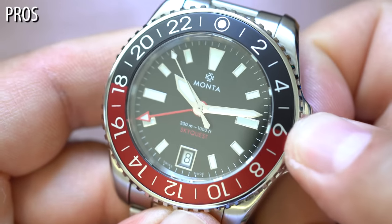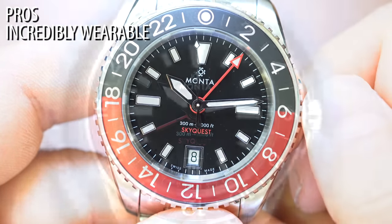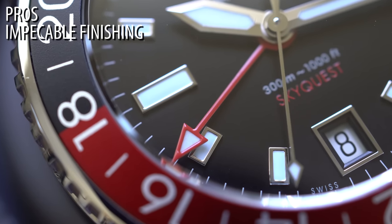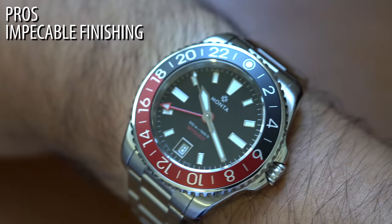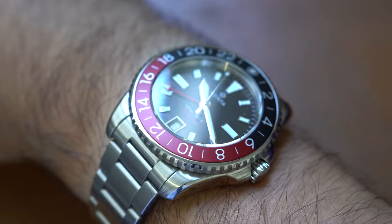Next pro: the watch is incredibly wearable. They have a 300 meter water resistance rating with an automatic GMT and it's 11.8 millimeters thick — under 12 millimeters for that, which is pretty dang good. The finishing is impeccable, with a nicely bordered date window at six o'clock. The display caseback is a very nice added touch. And the bracelet is one of the most comfortable bracelets I've ever worn. Every time I handle a Manta watch, it does not disappoint.